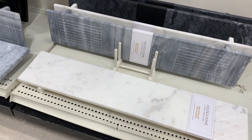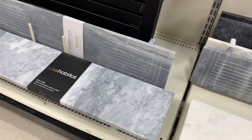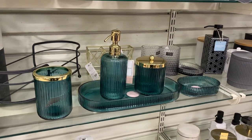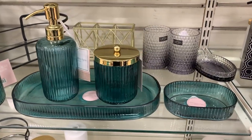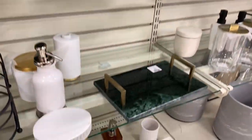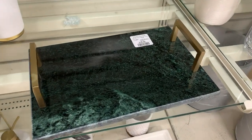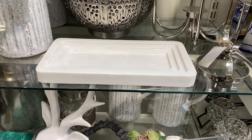These marble bath caddies would make your bathroom feel like a spa — this would also be a great gift along with some bath bombs. A matching set like this will also make your bathroom feel so luxurious. Oftentimes it's the little things that will make the biggest difference. Here is another tray that would be great on a bathroom counter to hold your soap and toothbrush, or it could also hold jewelry or perfume bottles.